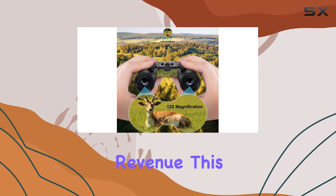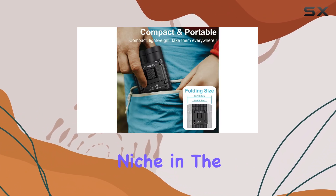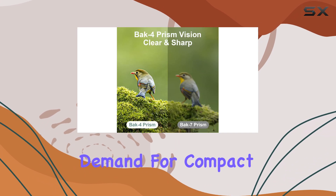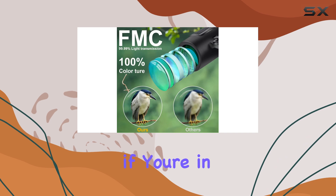In terms of sales performance, these binoculars are estimated to bring in an impressive $45,417 in monthly revenue. This is likely due to their wide appeal and the fact that they fill a unique niche in the market. With only three sellers currently offering this product, there is a great opportunity for others to enter the market and meet the demand for compact, high-quality binoculars.